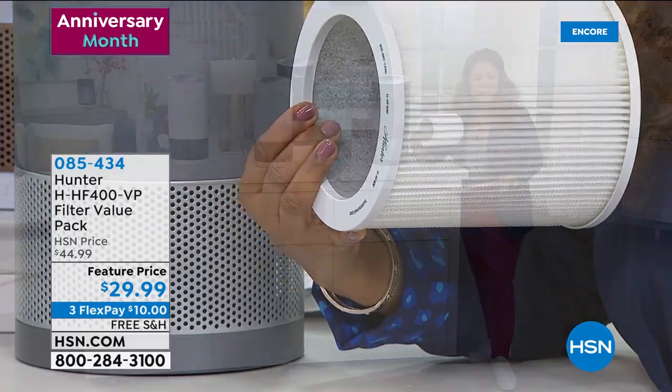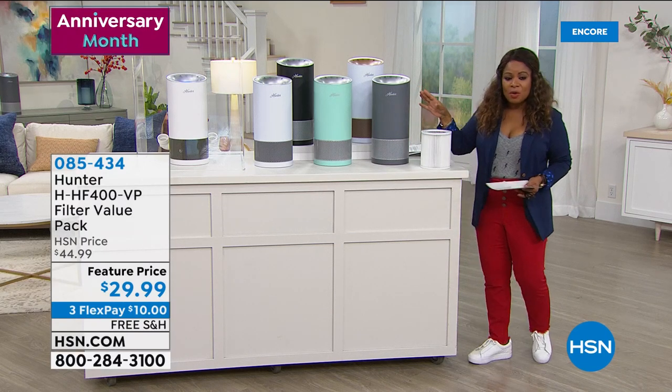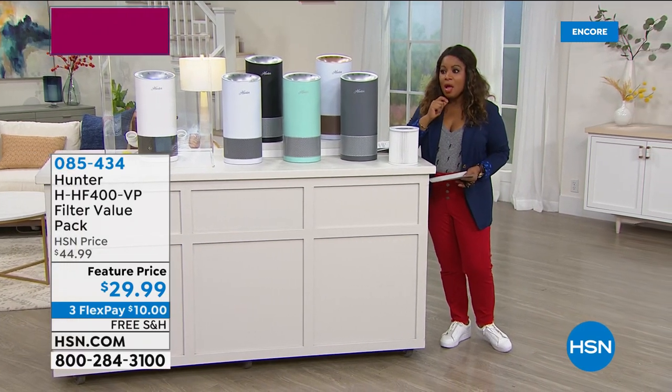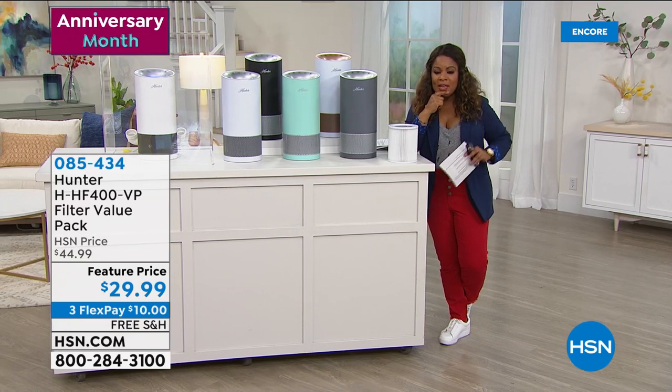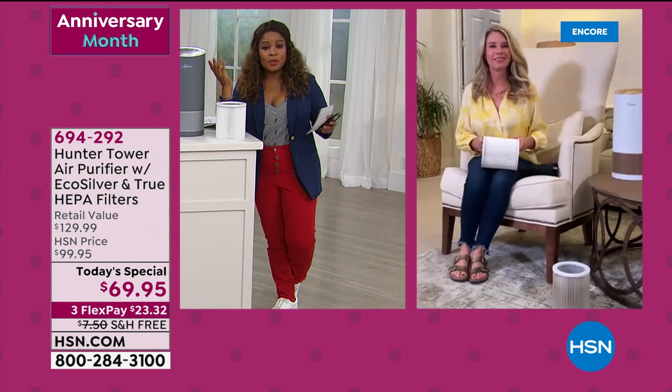The only other thing I'd encourage you to add — it comes with the filter inside, but I always encourage you to pick up an extra one. If you sign up for auto-ship, you'll get another one every 364 days. If you want to go ahead and add another to your cart, it's $10 with free shipping and handling. Over a thousand have been ordered. Over 1,600 have already gone, Tracy — so many people can relate to our stories.